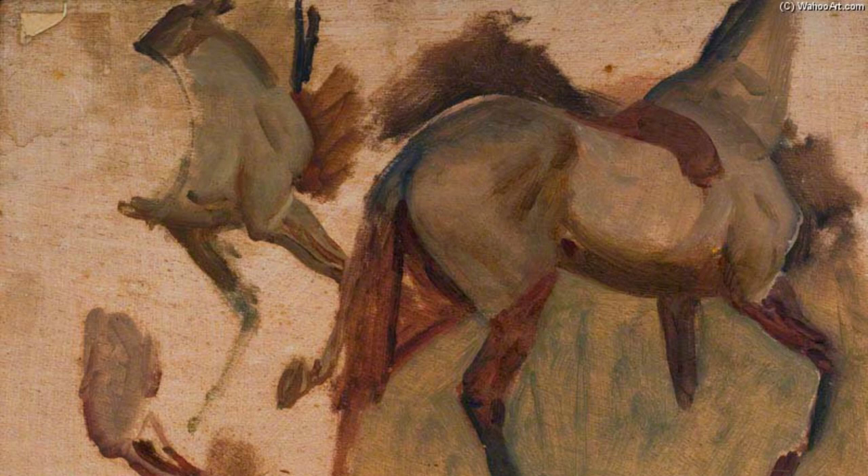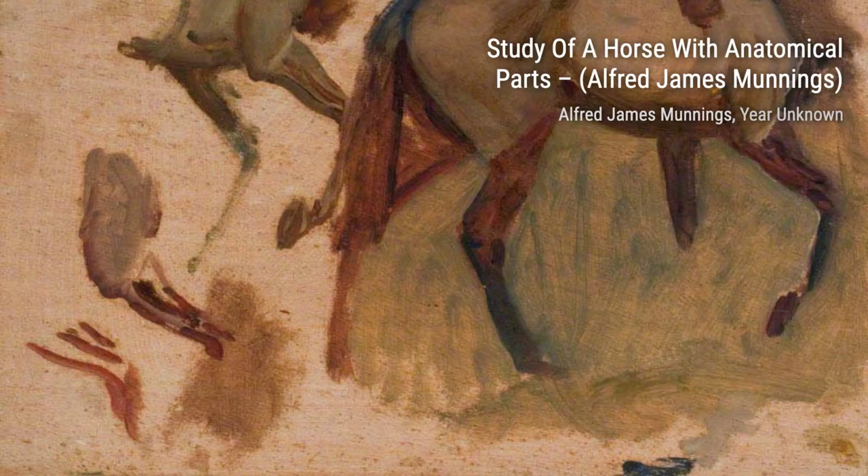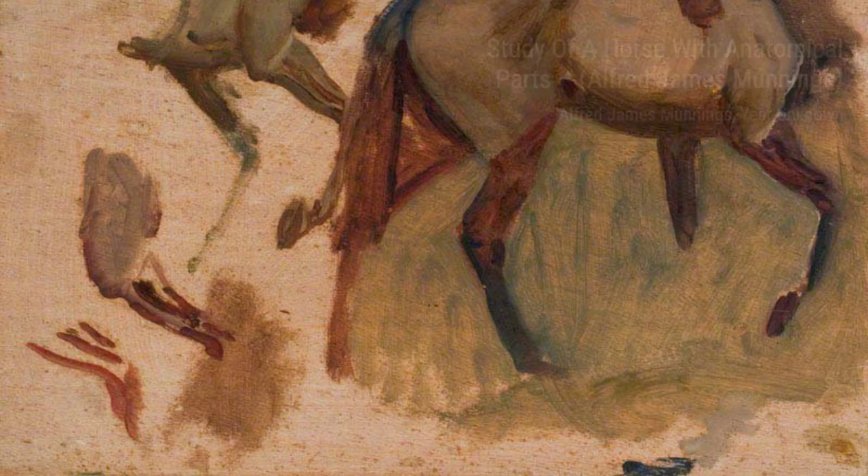In Trees by the Edge of a Field, Munnings takes us on a journey through nature. The vibrant colors and delicate brushstrokes create a serene and peaceful atmosphere.